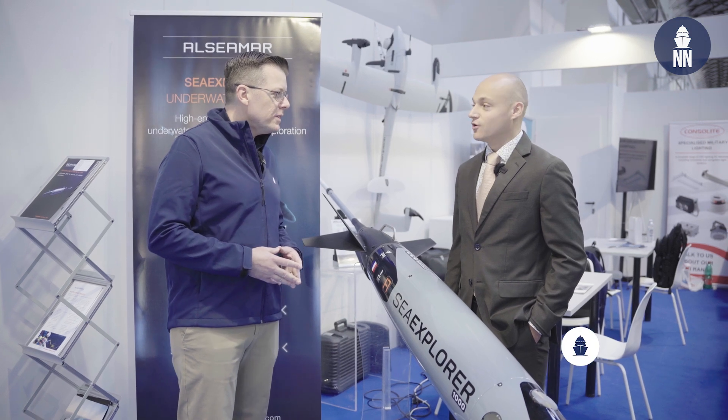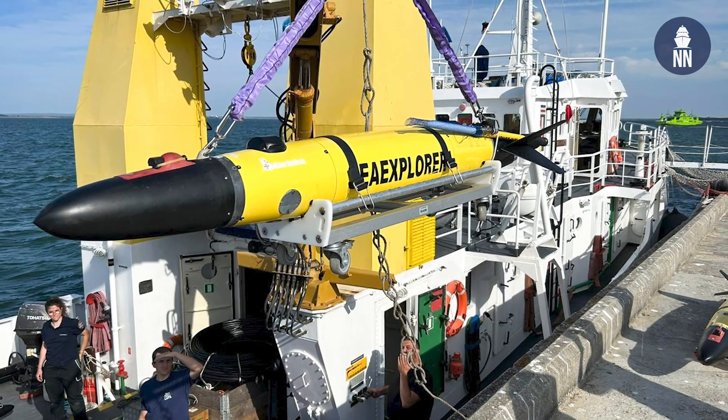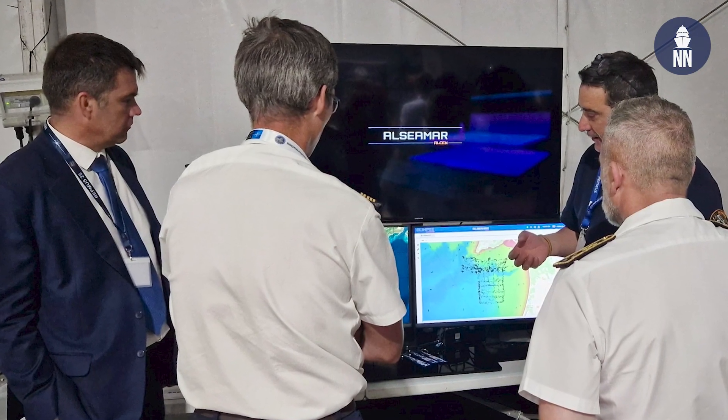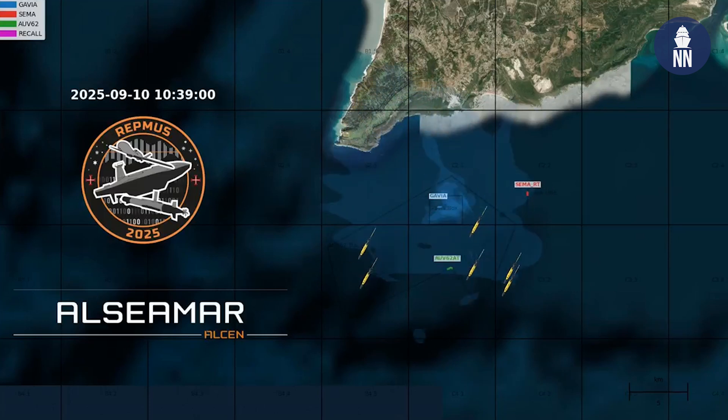You just demonstrated the capability of the SeaExplorer to act as an underwater acoustic barrier during Repmus. Can you please tell us more about this experiment? Alcimar has been part of the Repmus exercise for the last five years. This year, in 2025, we deployed six SeaExplorer underwater gliders equipped with our passive acoustic payload section called ORIS. Our task during the exercise was to passively detect and localize all the underwater acoustic signatures from other companies deployed during the Repmus exercise. The main task was the detection of these acoustic signatures and then to send all the data back to the other assets deployed.